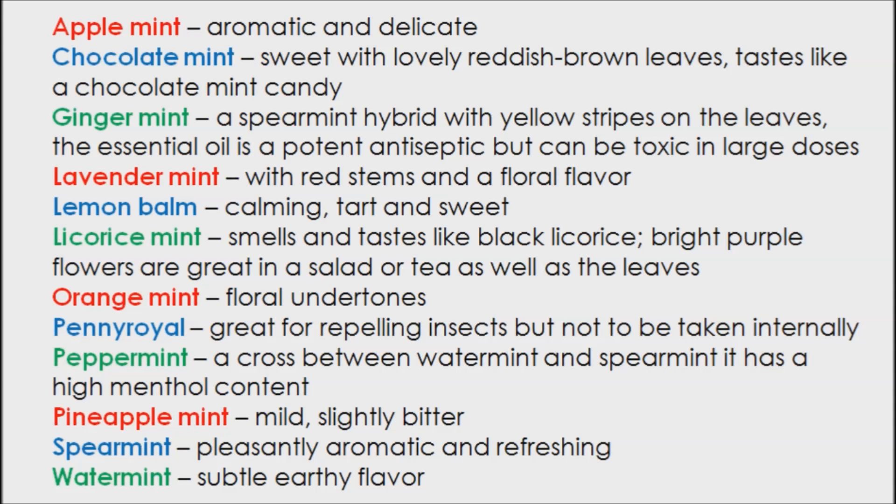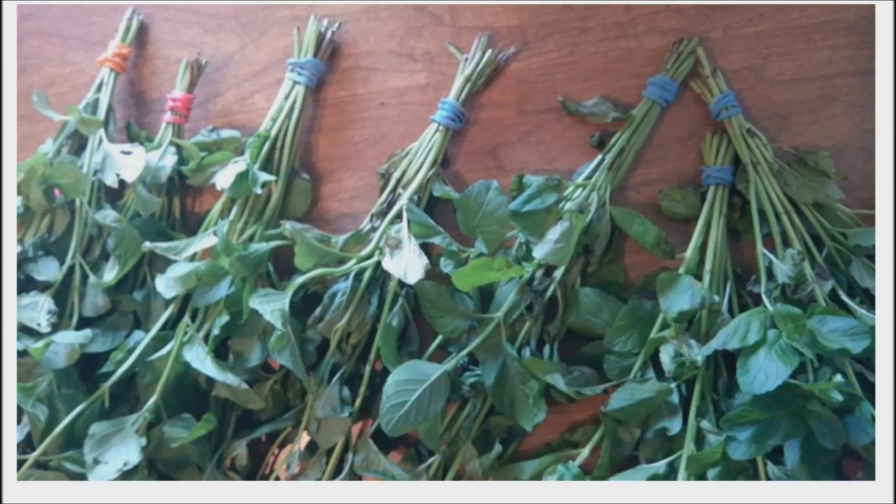If you have a mint plant, you can dry the mint leaves by cutting the stalks right before the flowers bloom. Hang upside down until dry, then store the leaves in an airtight container.